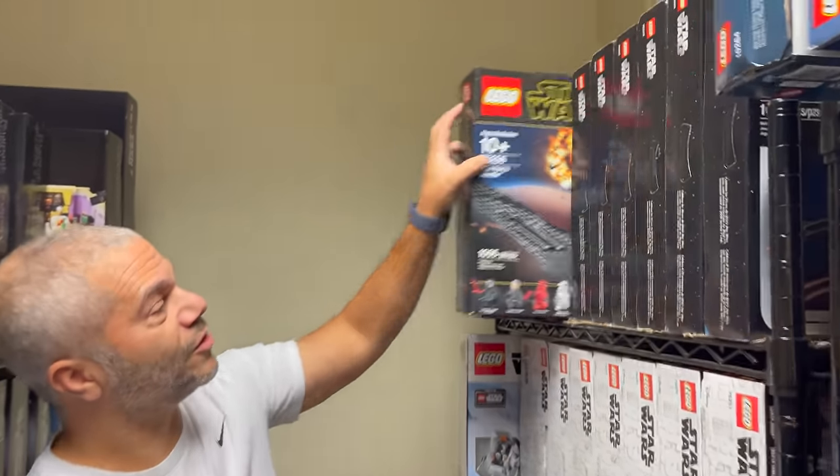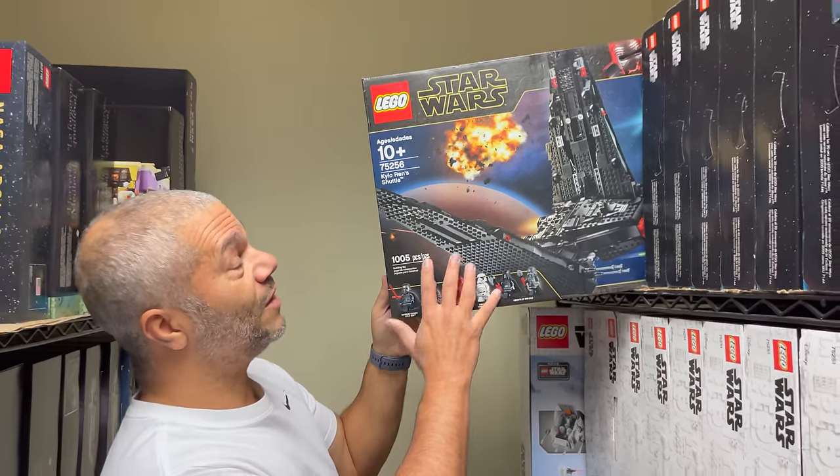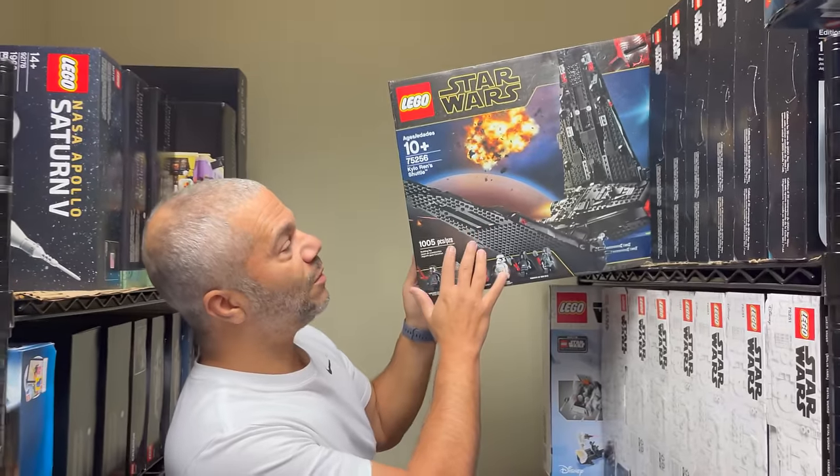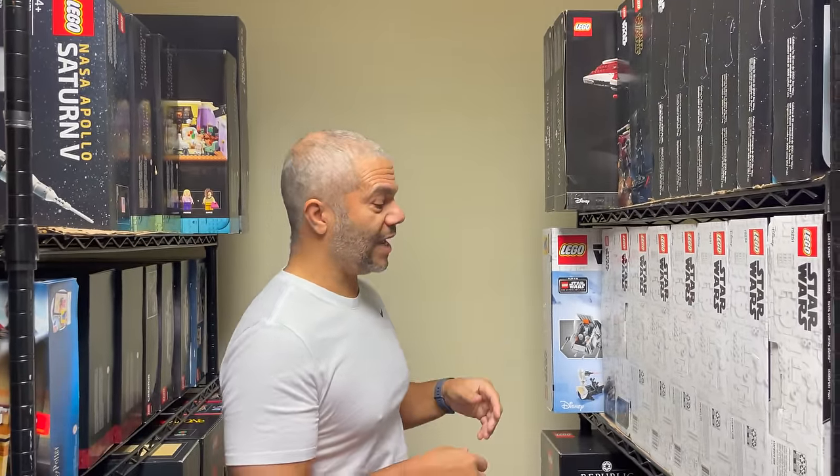One of the sets I bought two years ago was the Kylo Ren. I thought it was going to be a great investment, and it actually is doing really well. The problem is I was only able to pick up one, because when I went back to the store they were already sold out.